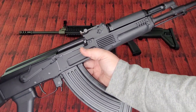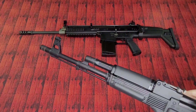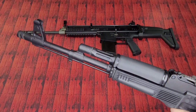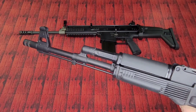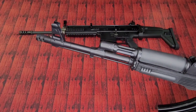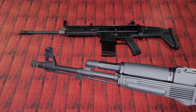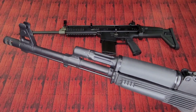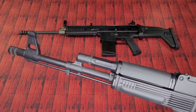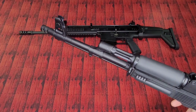Up first is the Arsenal SAM 7R, chambered in 7.62x39 — some Bulgarian badassery here, and one hell of an AK. 16.3-inch barrel on this. I think it's cold hammer forged and chrome-lined, but I've done a lot of research on the internet and can't seem to find that info anywhere. So if you guys know, drop it in the comments. I want to make sure I'm not giving out bad information. I know it's made by a company named Steyr — not the same one that makes the bullpups — but it is a high-quality barrel nonetheless.